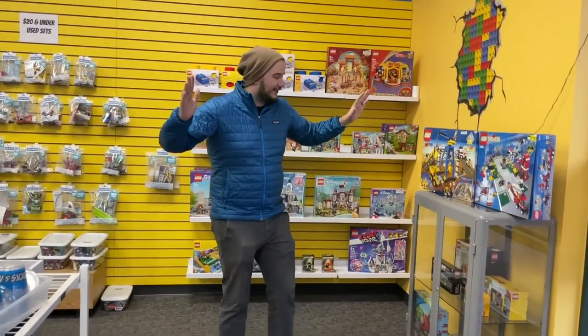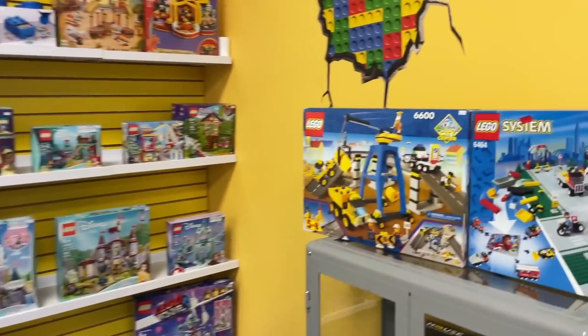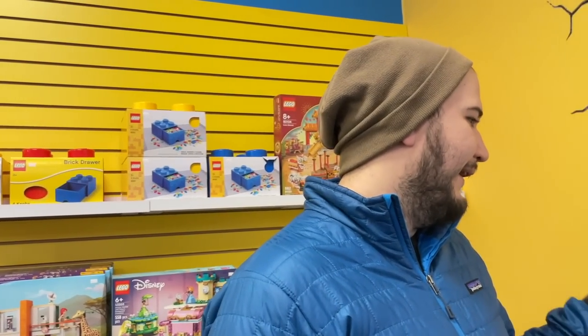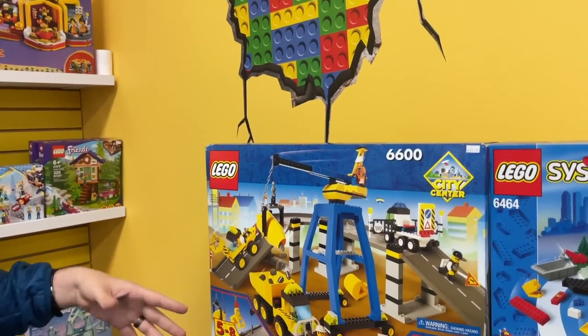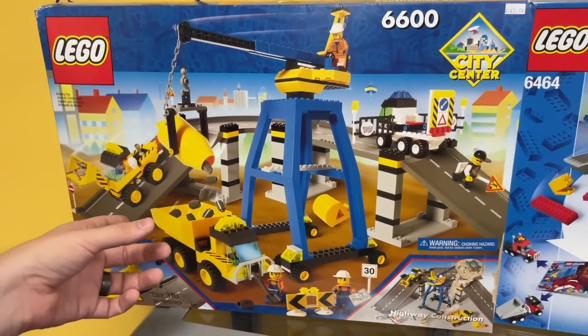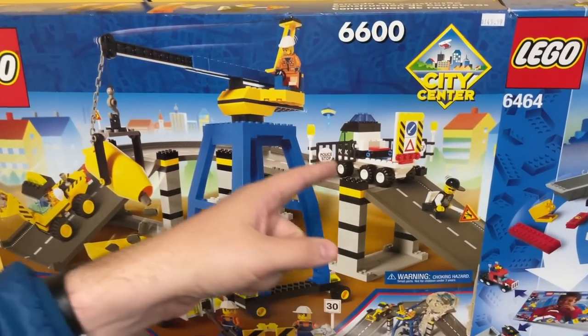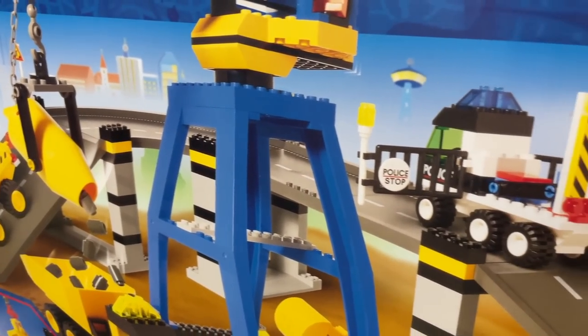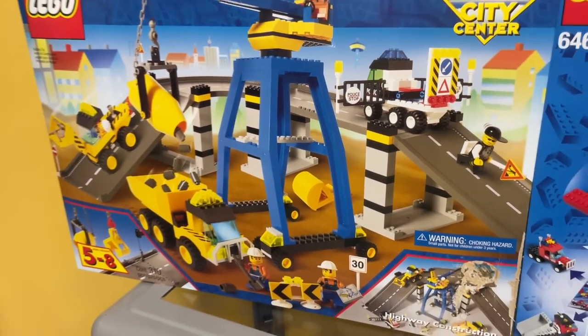Now we're going to take a look at the glass cabinet. The manager likes to put some of the cool, more expensive or exotic sets in this section, and it does not disappoint. The City Center — I remember thinking this set was so cool. What I really loved was the whole highway system. I always imagined having a Lego city with a highway. Even to this day I still don't have one — roads take up a lot of room.